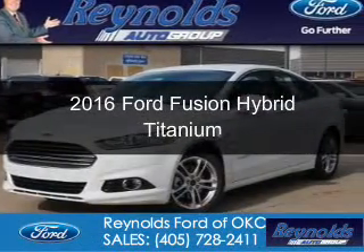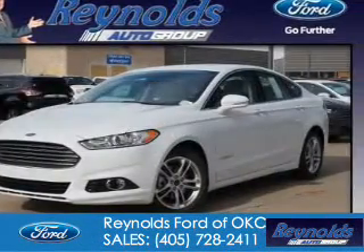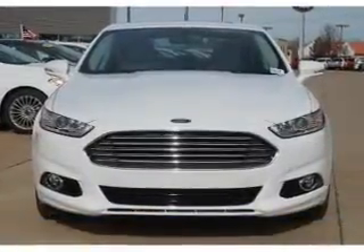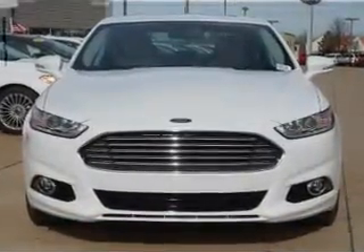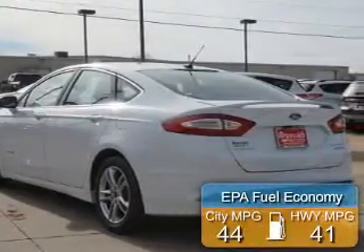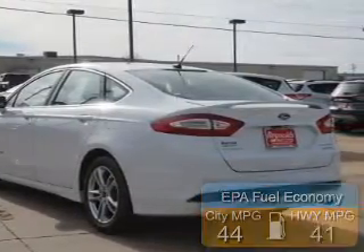This is a new 2016 Ford Fusion Hybrid. It's powered by front wheel drive, a 2 liter 4 cylinder engine, and a continuously variable transmission. Great fuel efficiency saves you money by requiring fewer trips to the gas station.